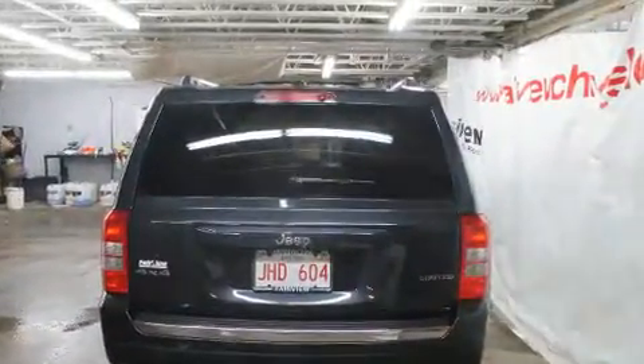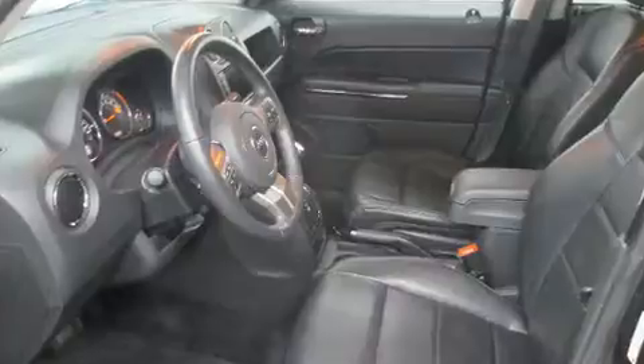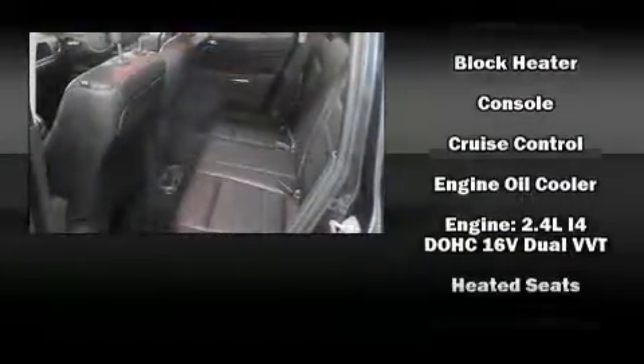Additional amenities include a tachometer, a trip computer, heated seats, and leather upholstery. Jeep also prioritized safety and security with features such as head curtain airbags, front side-impact airbags, traction control, anti-whiplash front head restraints, a panic alarm, and four-wheel disc brakes.